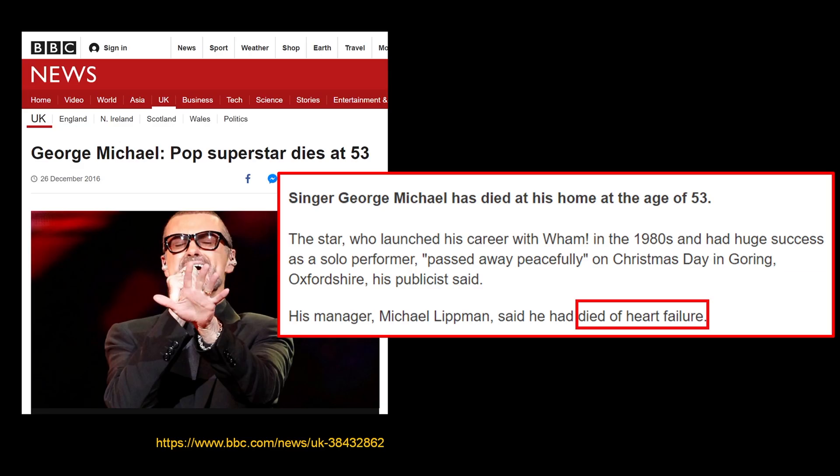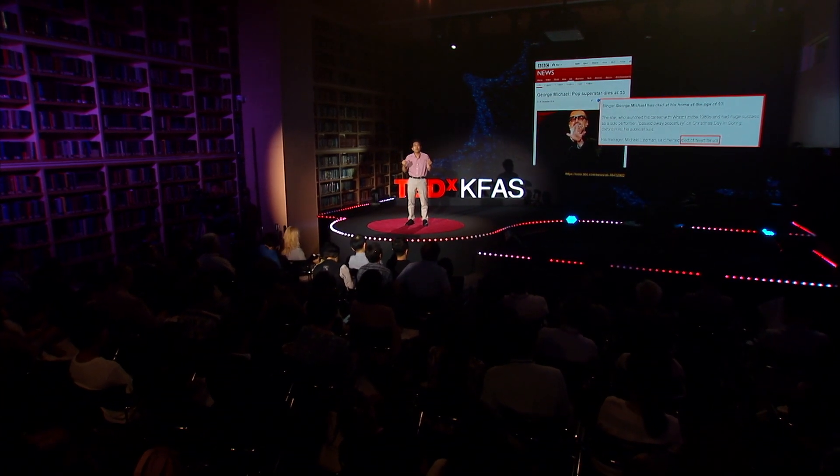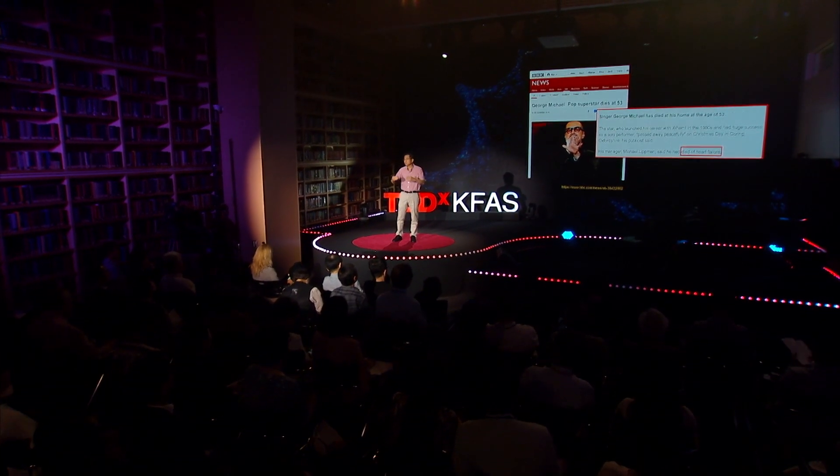It turned out to be heart failure. The death rate is even higher than most cancers. In other words, heart failure is more dangerous than most cancers.